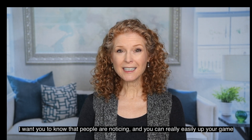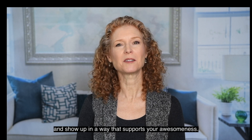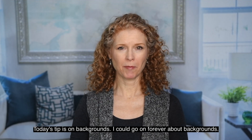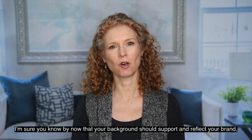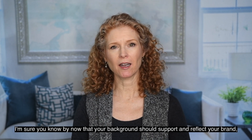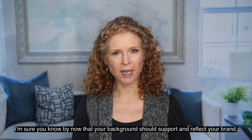And you can really easily up your game and show up in a way that supports your awesomeness. Today's tip is on backgrounds. I could go on forever about backgrounds. I'm sure you know by now that your background should support and reflect your brand, so to speak.